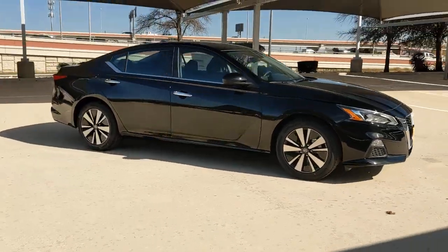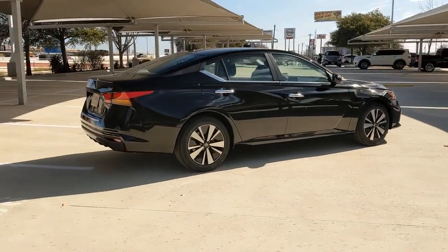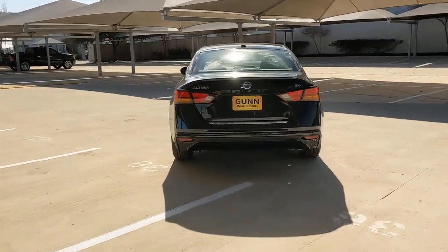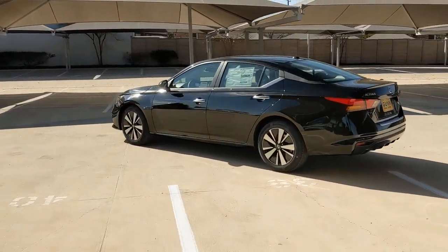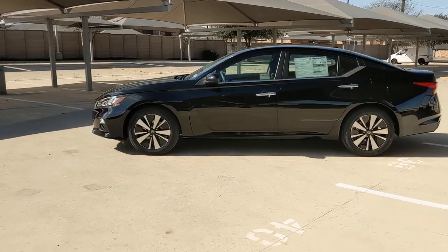Hop into the 2022 Nissan Altima. Get all the features you want and need in this multi-talented Altima. Spacious comfort, active safety tech and connectivity, flexible layout, athletic performance and available all-wheel drive. Set the stage for a confident and highly enjoyable driving experience.